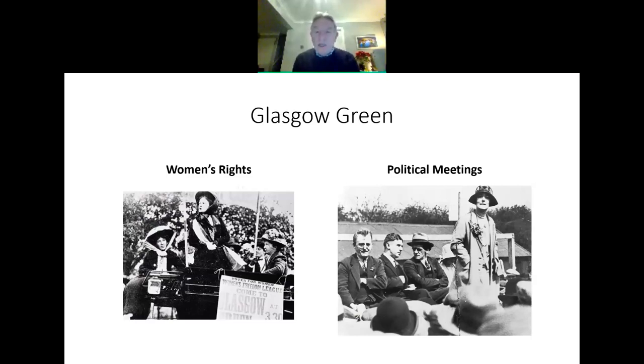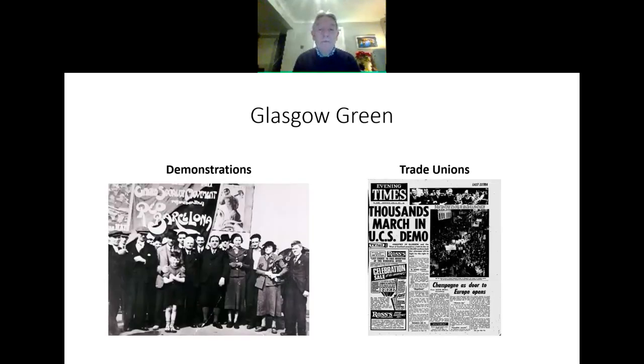In the centre, you can see seated with a hat on — Jimmy Maxton, who was a great Labour firebrand. He also taught at nearby Green Street School, just a few hundred yards from Glasgow Green. Demonstrations of all sorts have taken place in Glasgow Green — we can see demonstrations against the Spanish Civil War in the left-hand photograph. And on the right, a headline banner from the Evening Times as thousands march in the UCS demo. This was the shipyard workers who held a work-in back in 1971 to try and save their jobs, led by Jimmy Ailey and the firebrand Jimmy Reid.